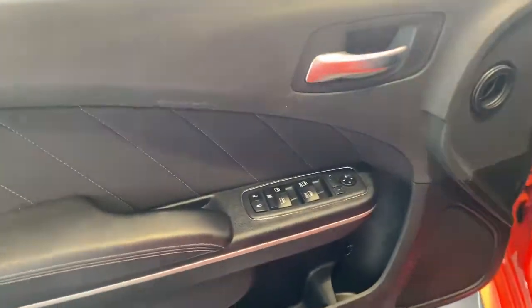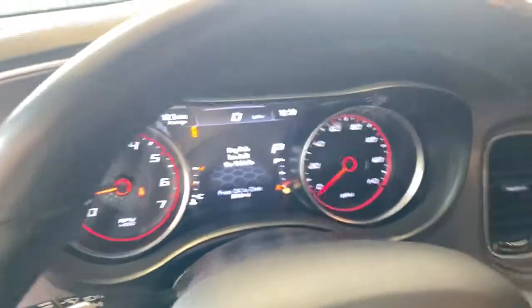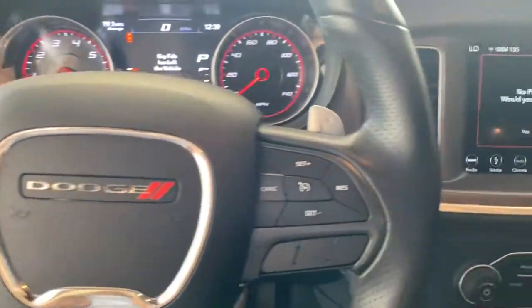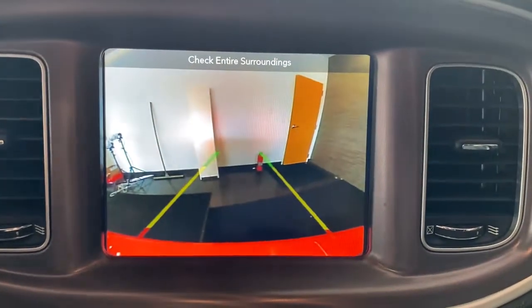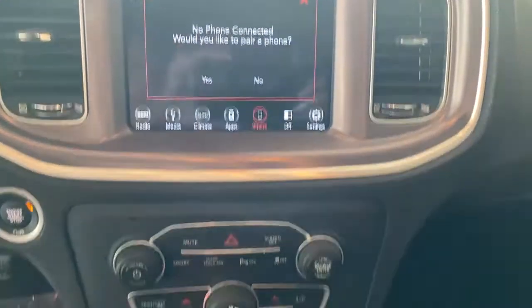These are just some of the great options this vehicle comes with: keyless entry, V6 cylinder engine, satellite radio, remote engine start, premium sound system, iPod and MP3 input, backup camera, heated mirrors, fog lamps, and Wi-Fi hotspot.